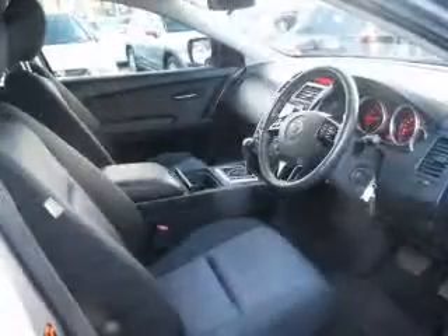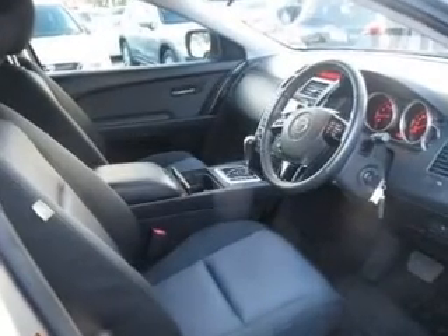Power windows, side airbag, stability control, an adjustable tilt steering wheel, ventilated disc brakes. The premium wheels add a stylish touch.